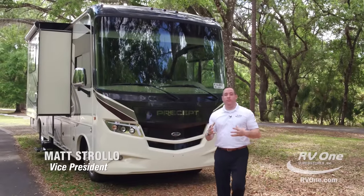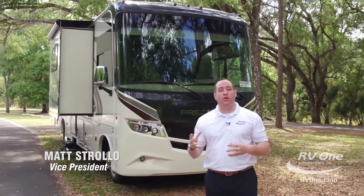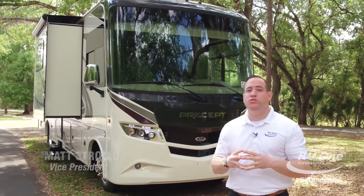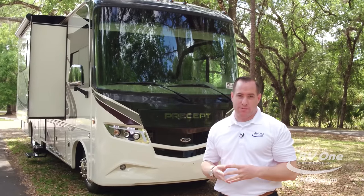Hi, I'm Matt Stroll with RV1 Superstores. I'm here to go over the all-new Jayco Precept. Right behind me is the all-new Jayco Precept 31UL model.